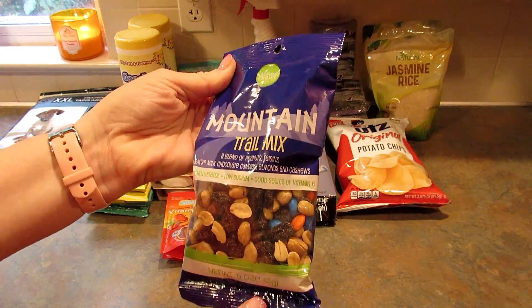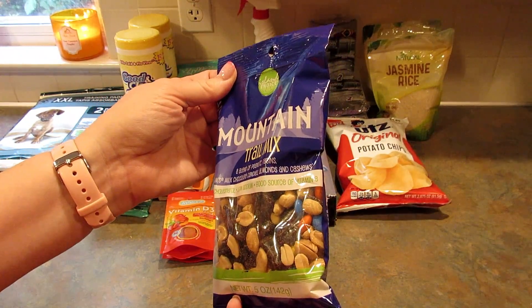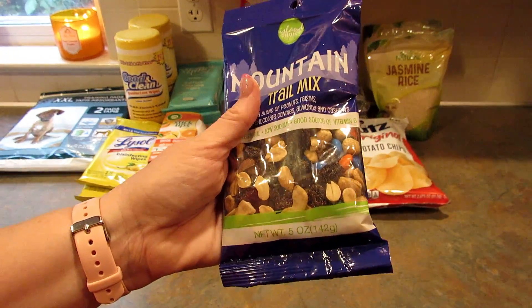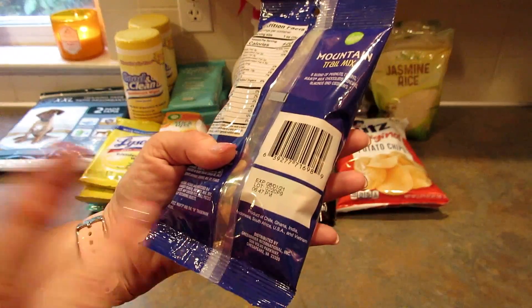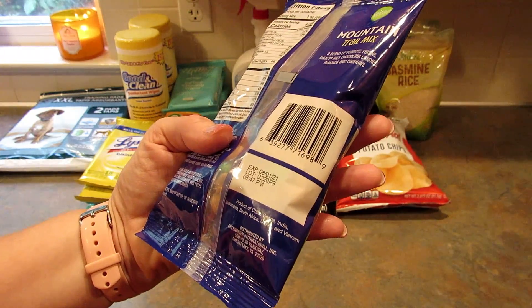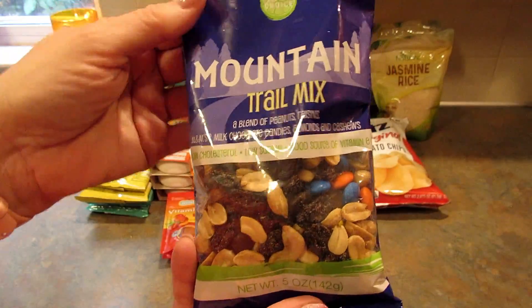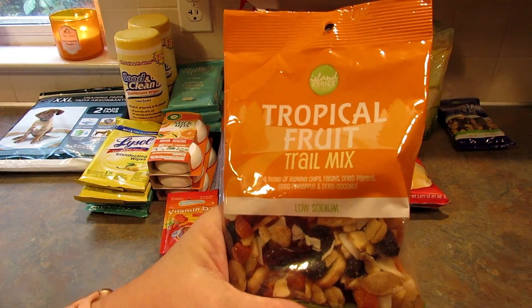I picked up this mountain trail mix for my husband — it's a blend of peanuts, raisins, M&M milk chocolate candies, almonds, and cashews. I would go through and pick out all the almonds and cashews and that would really annoy him. This is five ounces and it's a product of Chile, Ghana, India, Indonesia, South Africa, USA, and Vietnam.